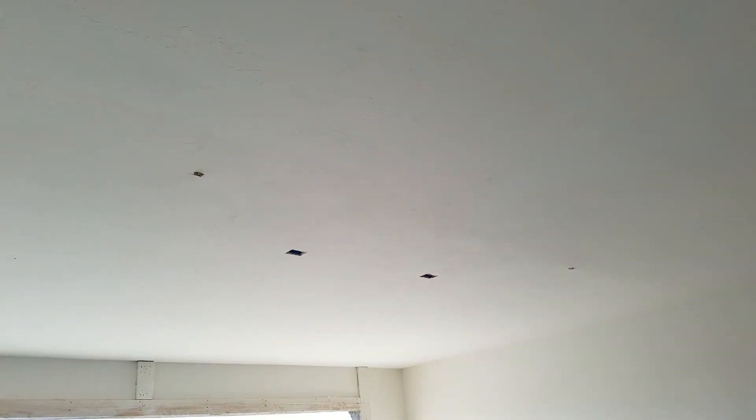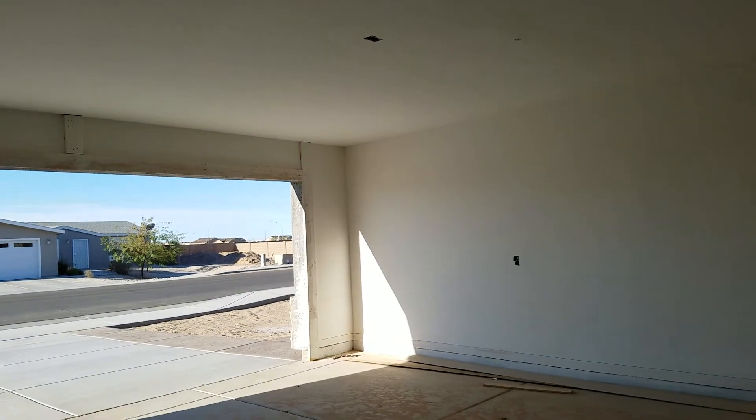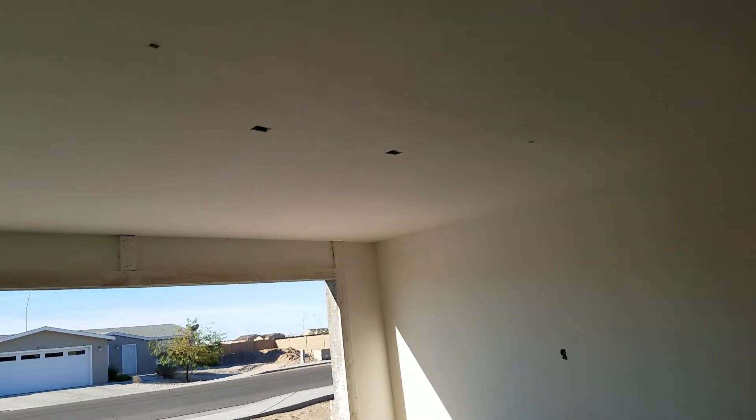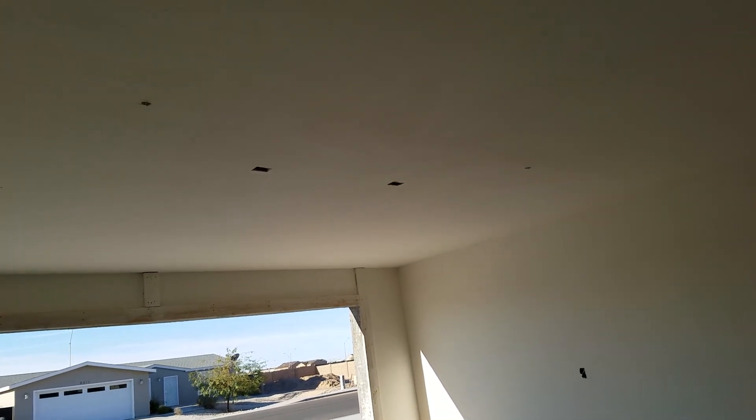I wonder why there are two outlets in the garage ceiling up here. I'll have to check to see if the other one has the same thing. I can see the wires coming down for the lights on either side, but I don't know why there are two electrical outlets up in the ceiling.